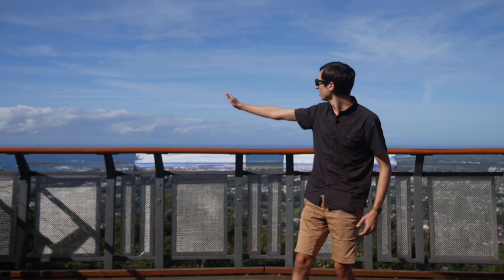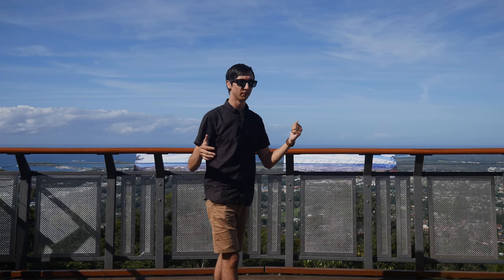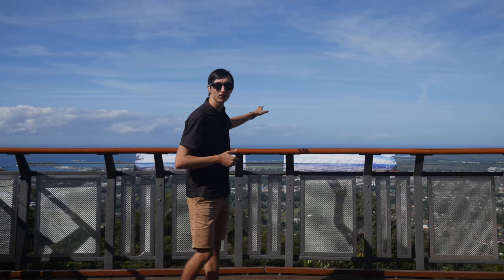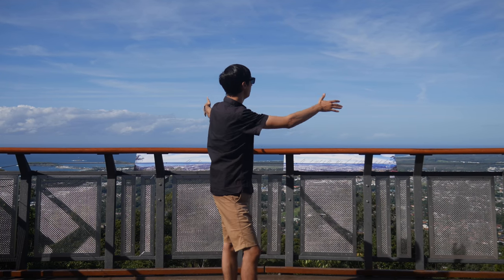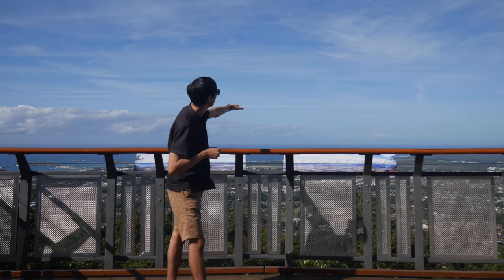Over to my right you can see the Coffs Jetty. Over here we've got the Blue Mountains, and right here where we're standing is actually where the Blue Mountains end, which is pretty cool. They start all the way down near Sydney, spanning quite a long way up here. Off just to my centre we have the Coffs Airport, and we've got Coffs down here, the Jetty, the Blue Mountains, and Sawtell Beach over there.